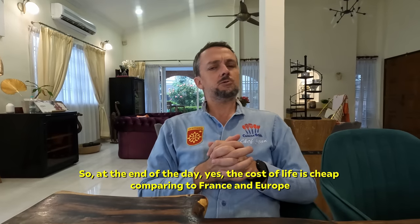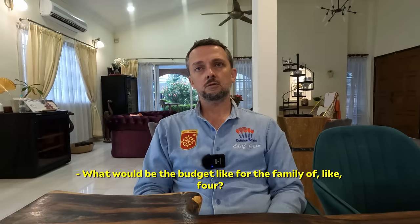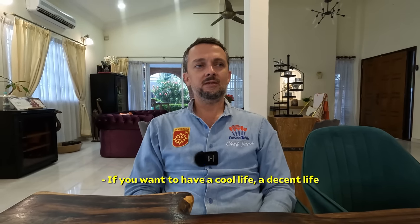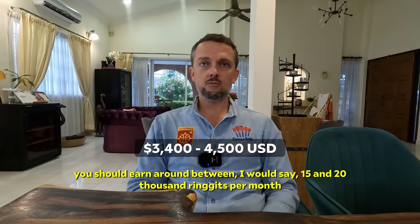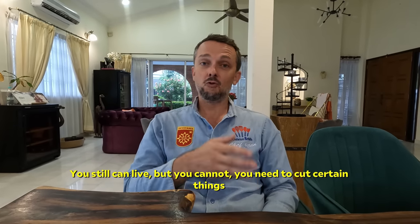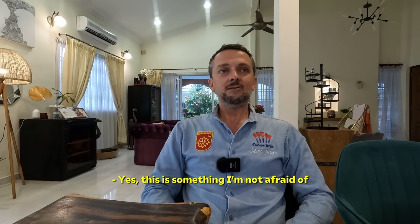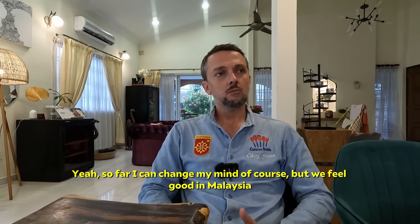The cost of life is cheap compared to France and Europe. What would be the budget for a family of four? If you want to have a cool, decent life, you should earn around between 15,000 and 20,000 ringgit per month. Below this it's complicated — you still can live, but you need to cut certain things. Would you retire in Malaysia? Yes. So far I can change my mind, of course, but we feel good in Malaysia.